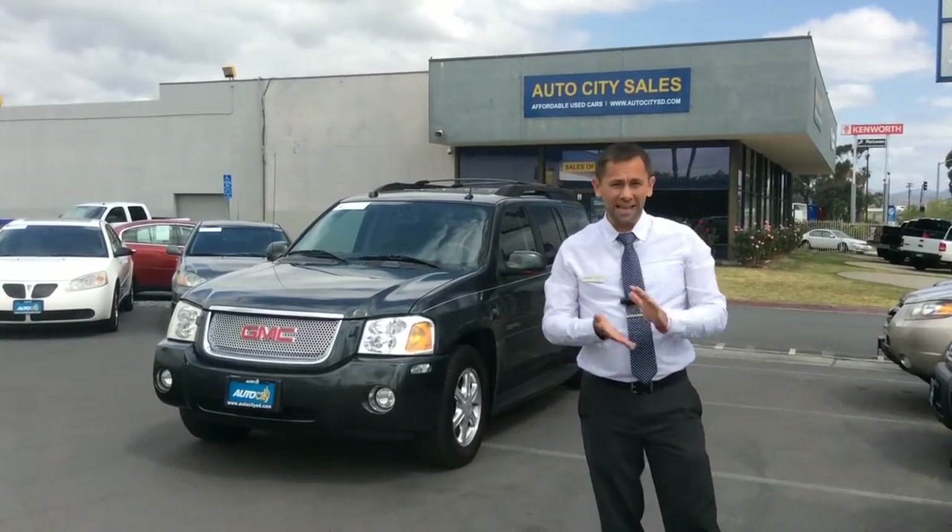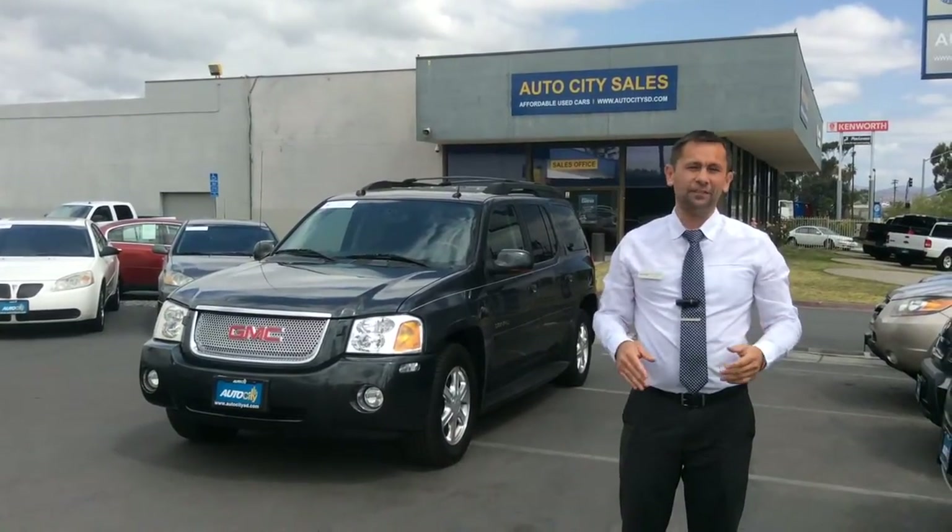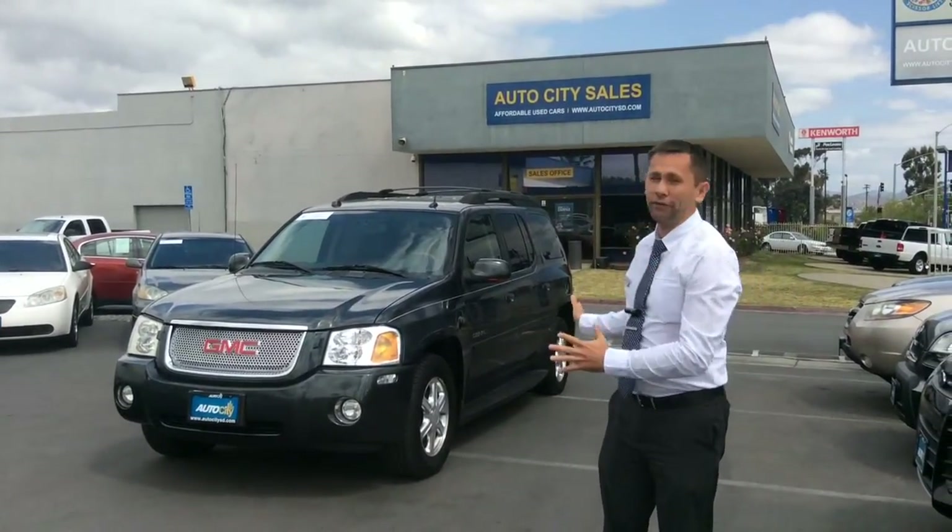Do you have kids? Do you have friends? Do you have kids with friends? Or do you have a big family? If yes, then this is the perfect car for you.